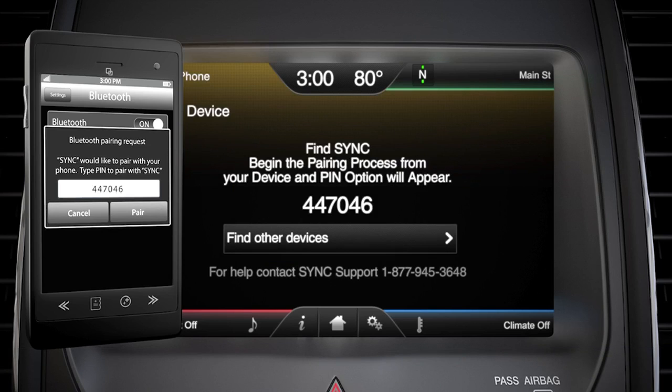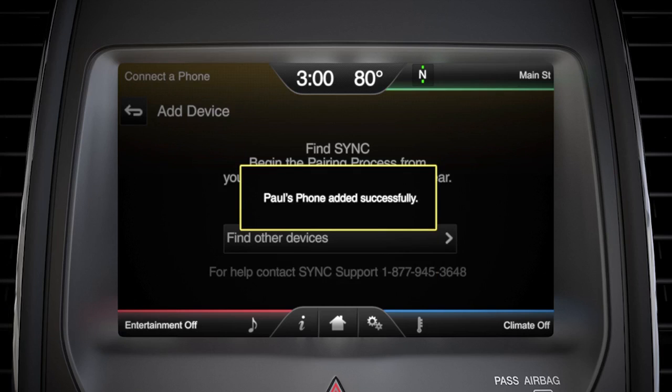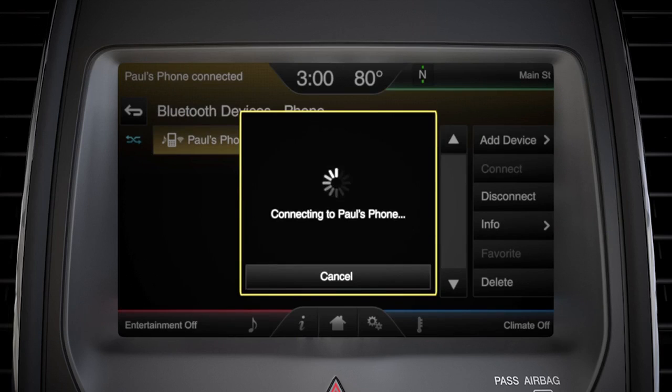If your phone does not support this type of pairing, you might have to enter the six digit code that's displayed on the screen into your phone and then press pair. You'll know that your phone is paired when you see the name of it and a connected successfully message on your screen.